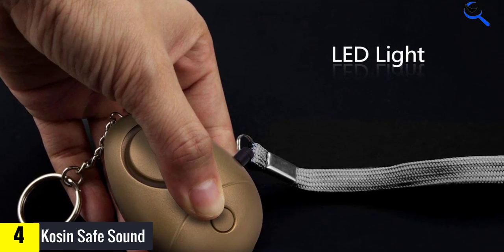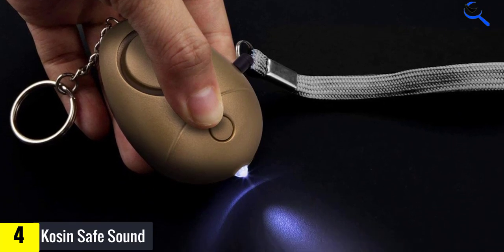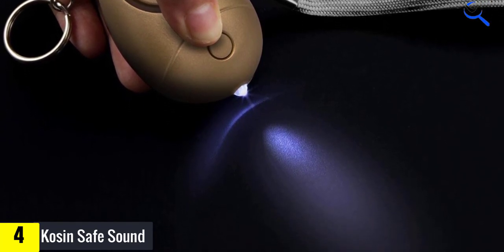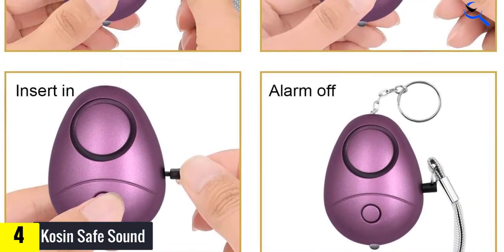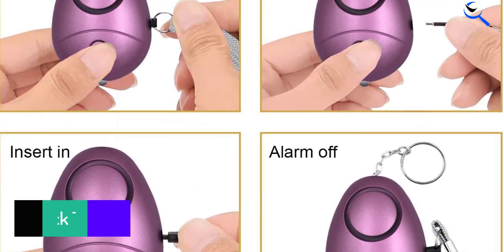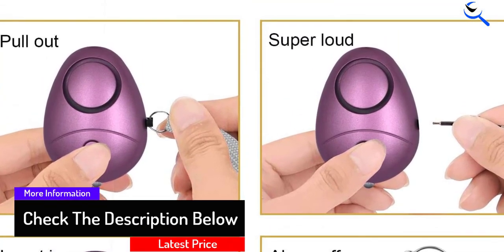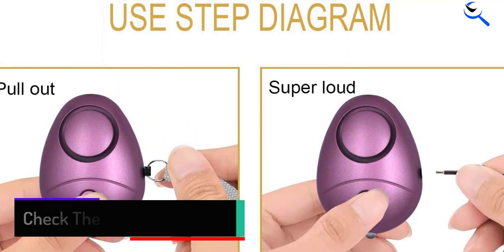The Kosin Safe Sound Personal Alarm has an altogether different form factor. Rather than a fob-style design, it's shaped like an egg. At 2.7 inches tall, 1.7 inches wide, and 0.7 inches thick, it's relatively small and discreet. There's a little chain at the top that's attached to a key ring. You can connect it to your keychain, or connect a carabiner to attach it anywhere on your person.